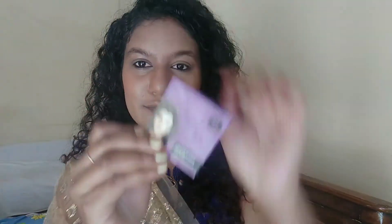Next up I'm gonna add some blush to my face - this one's from Sugar Cosmetics, you've probably seen me use this in every other video. I'm gonna add it on the apples of my cheeks and then mix it with my bronzer.